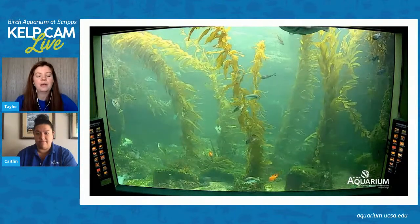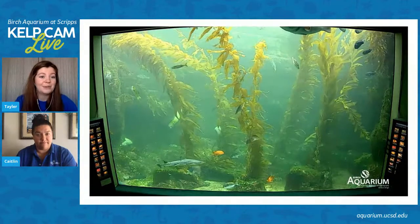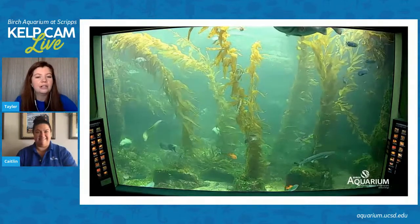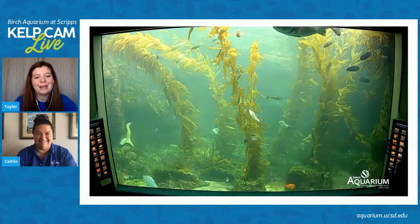Another thing that aquarists and our husbandry staff really work towards is making sure the animals are well fed. So even if they may potentially in the wild eat some of these other animals, they are fed super well, so they don't really need to bother.